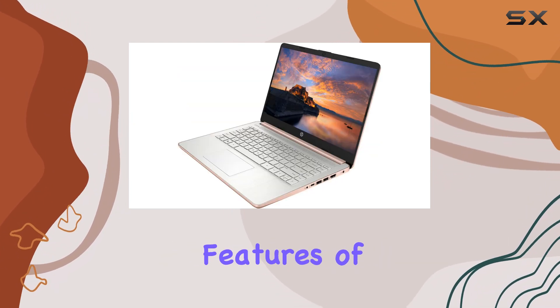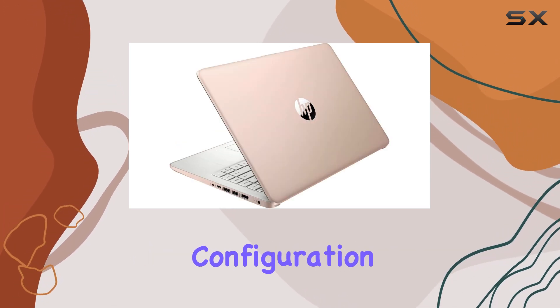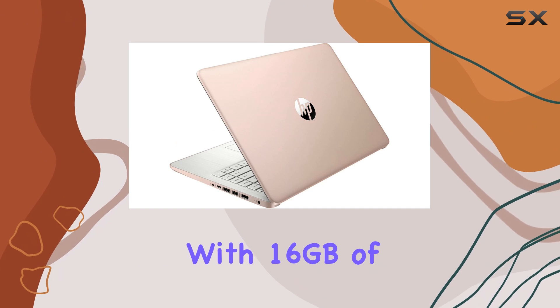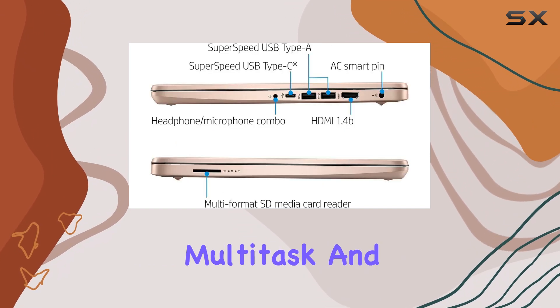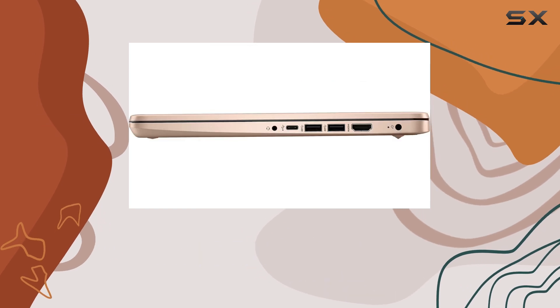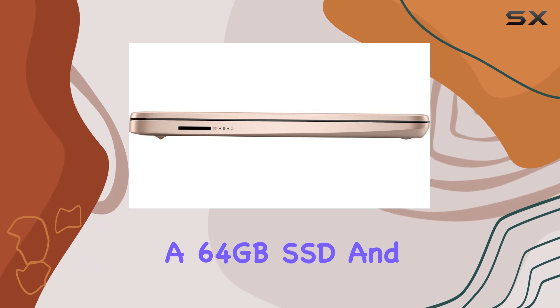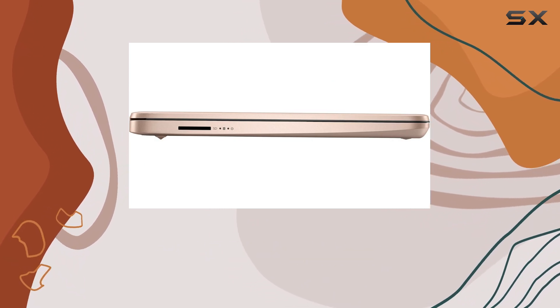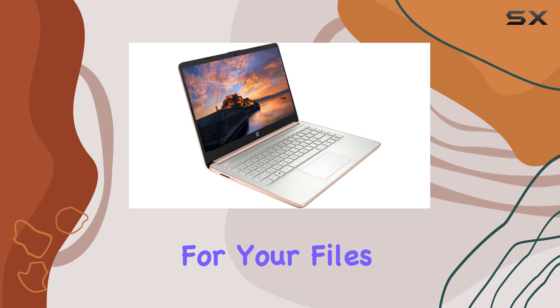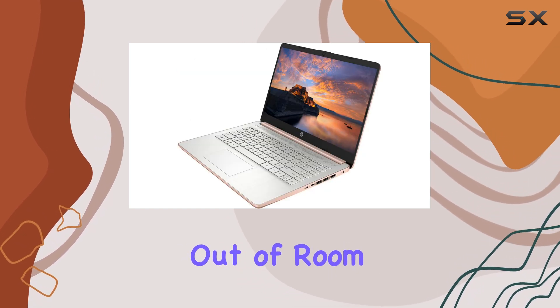One of the standout features of this HP laptop is its upgraded memory and storage configuration. With 16 GB of RAM, you can effortlessly multitask and run resource-intensive applications simultaneously. The 576 GB storage, which includes a 64 GB SSD and a 512 GB memory card, provides ample space for your files, documents, and media, ensuring you never run out of room.